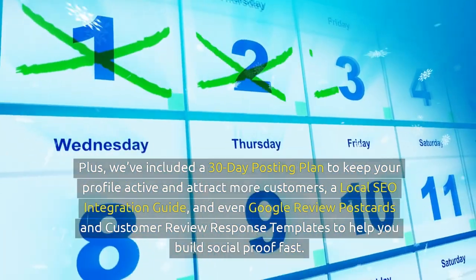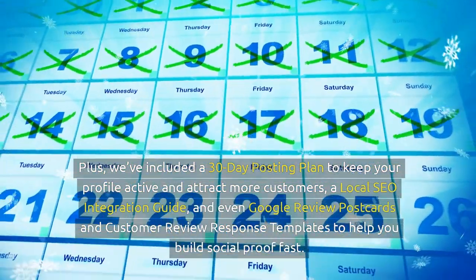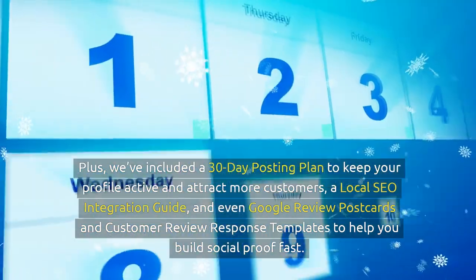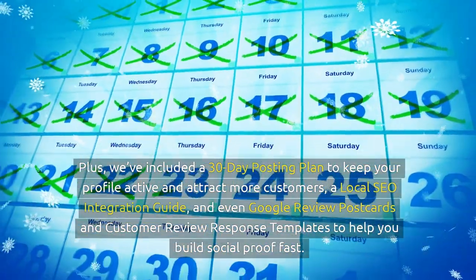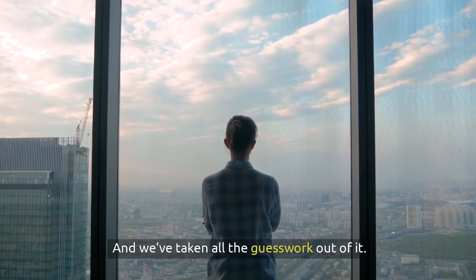Plus, we've included a 30-day posting plan to keep your profile active and attract more customers, a local SEO integration guide, and even Google review postcards and customer review response templates to help you build social proof fast. Optimising your Google Business Profile isn't just about getting on Google — it's about building trust and credibility where it matters most, where people are searching. And we've taken all the guesswork out of it.